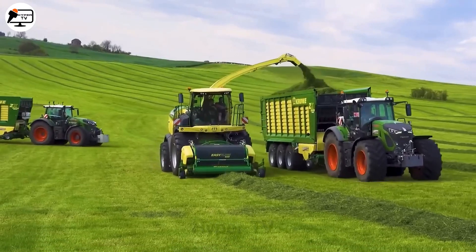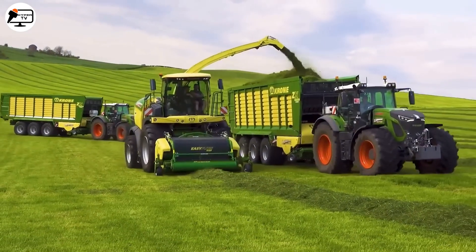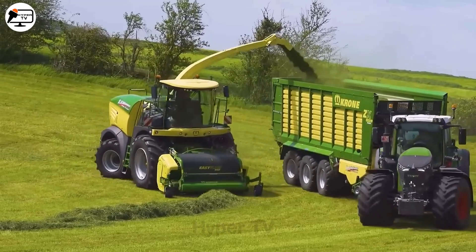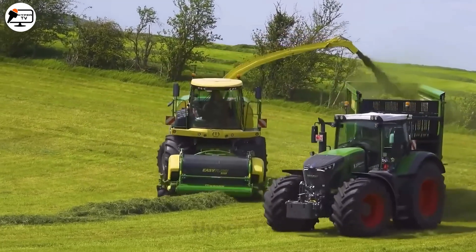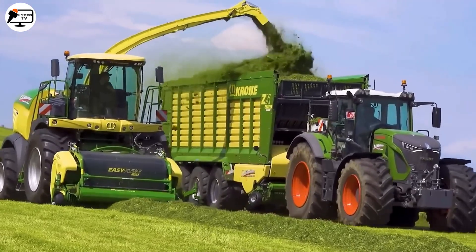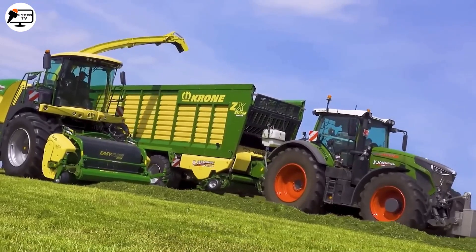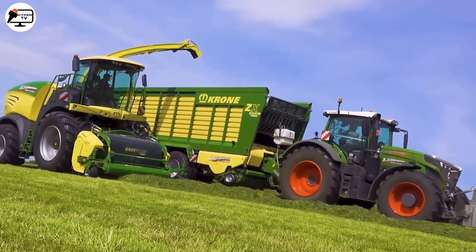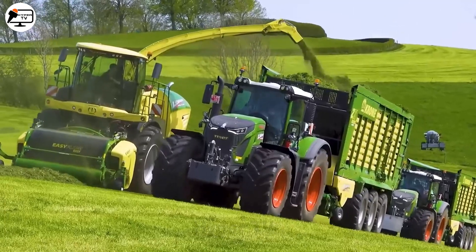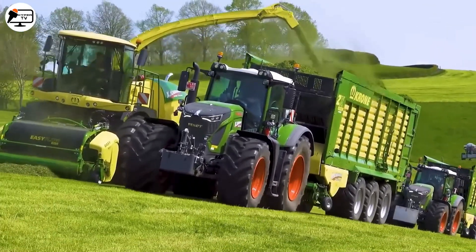The Fendt 930 Gen 6 represents the latest generation of tractors, boasting advanced technology and high efficiency. On the other hand, the Krone Big X 630 is a grass collector and harvester, cleverly designed with the structure of a turtle, offering convenience and flexibility in cutting and shredding. The combination of the two has resulted in a remarkable impact on overall performance and harvest outcomes.